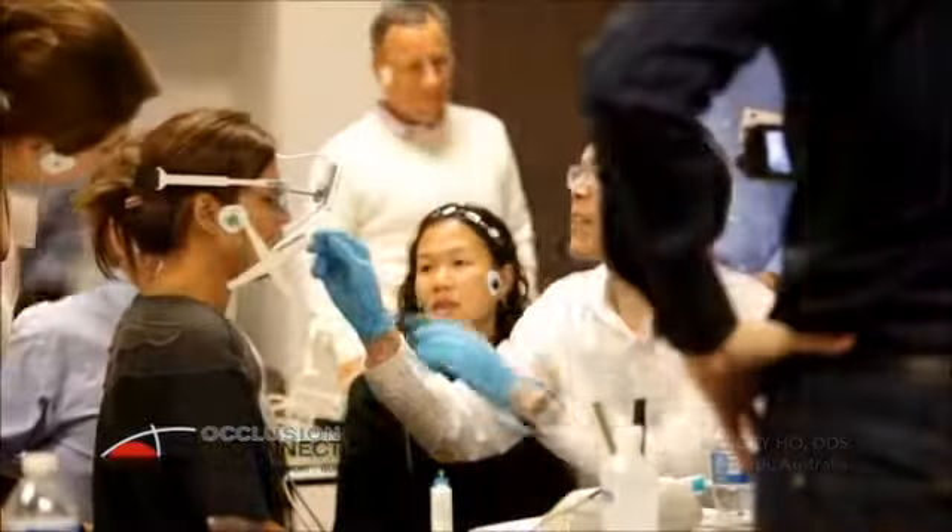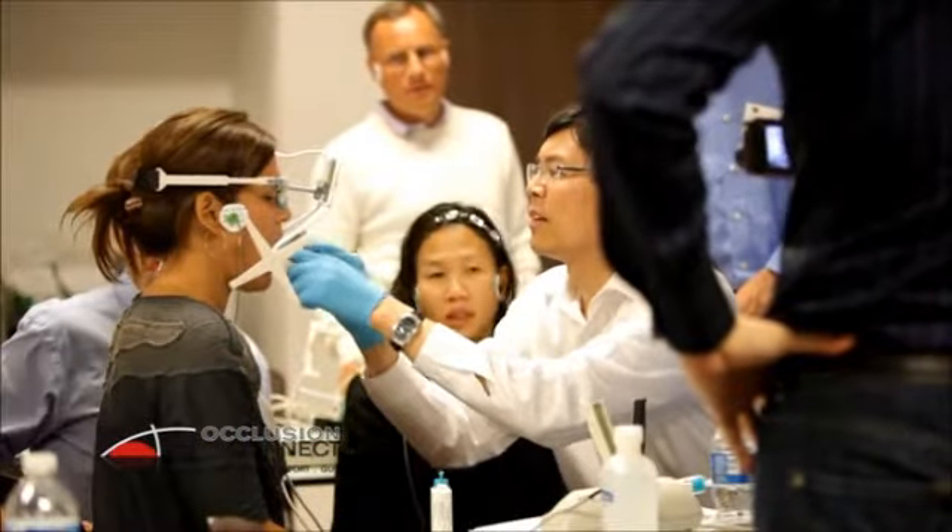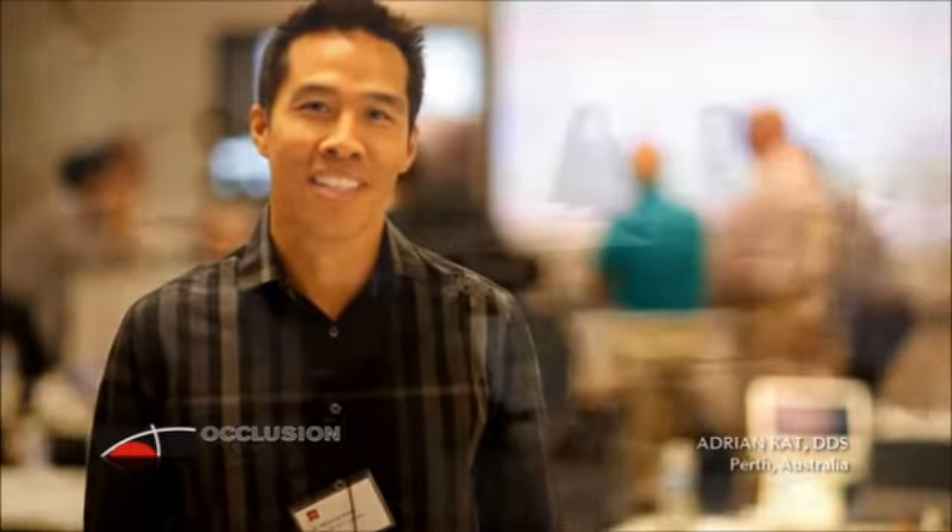We've flown 30 hours or something to come and learn occlusion. My name is Stefan. I'm coming from Germany, Frankfurt. Hi, I'm Adrian Katt, and I'm here at Occlusion Connection Level 5 with Dr. Clayton Chan.